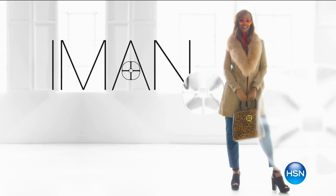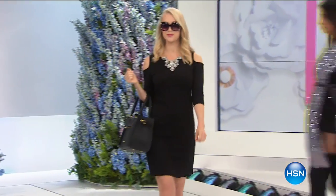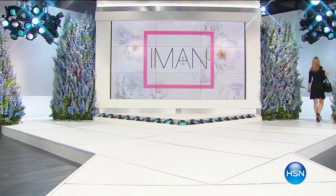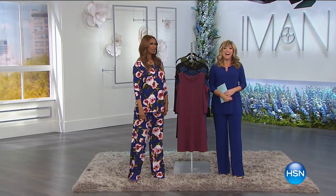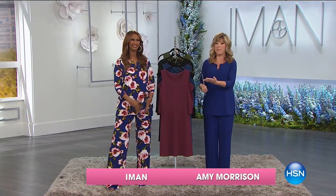One thing I know is that denim never ever goes out of style. Welcome to our big Fashion Edit series here. Fashion global icon Iman is joining us, wearing our incredible Today's Special coming up at midnight.